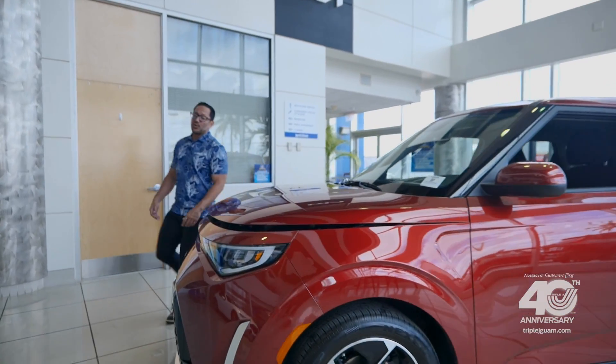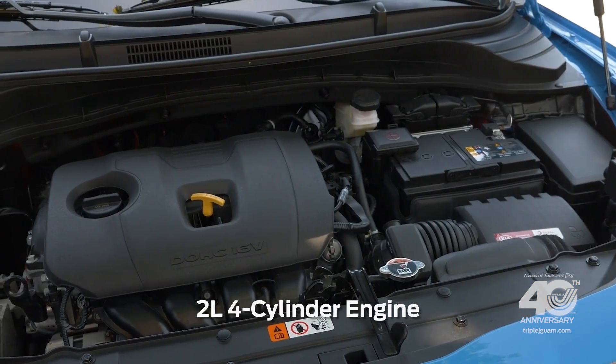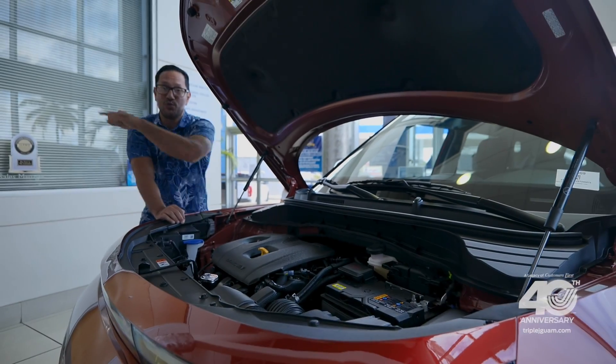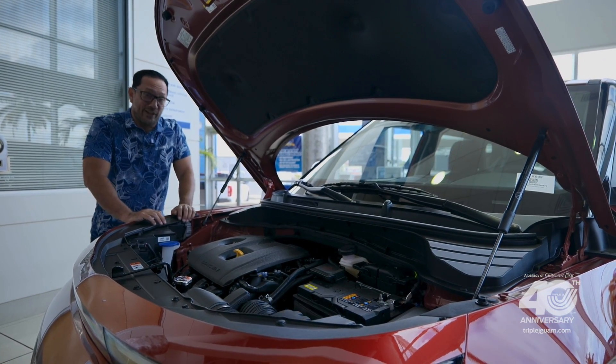One of the reasons why the Kia Soul is so fun to drive is this: a two-liter four-cylinder engine producing a punchy 147 horsepower and 132 pound-feet of torque, allowing you to zip around town while getting up to 30 miles per gallon — and according to my calculations, that is a lot of mpgs.